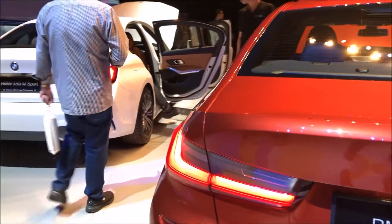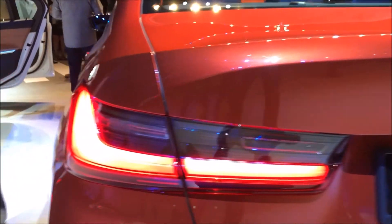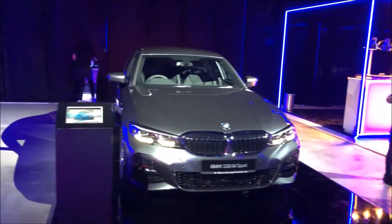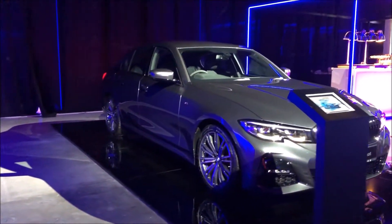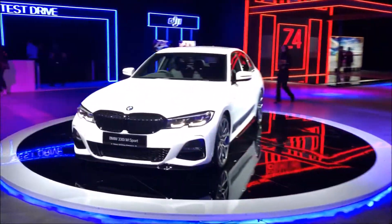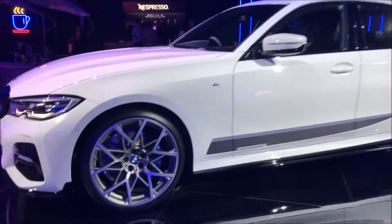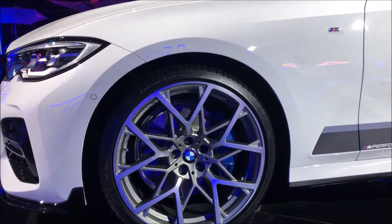Even the tail lights are super stylish now — they're in a 3D design with a nice little reverse L-shape. This color here, if I'm not mistaken, is mineral gray — it looks more executively sporty. This one is also an M Sport but it seems to have some M Performance parts because there are stickers and some super cool rims, which look a lot like the M4/M3 GTS rims.